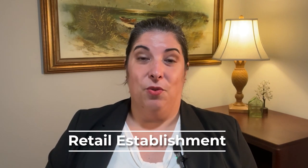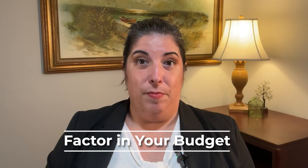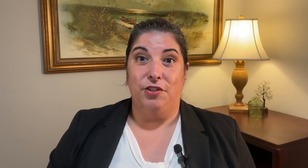Hey friends, Jess here. Today we're going to talk about the basic insurance coverage you need to consider if you are opening a retail establishment. Insurance will not only help protect your business, but it will be a factor in your budget. So it is really important to understand what you'll need so you can talk with your insurance agent and account for this expense.